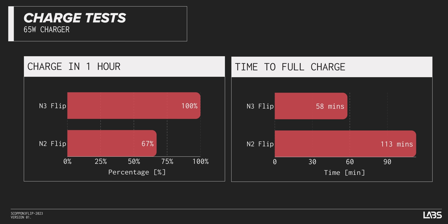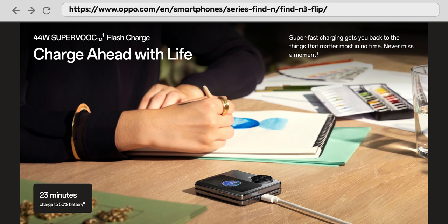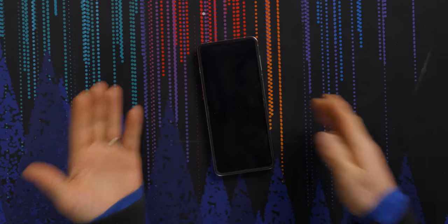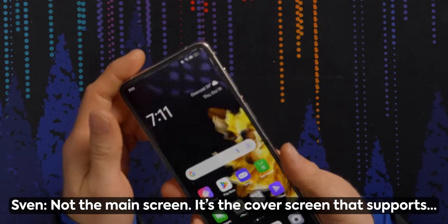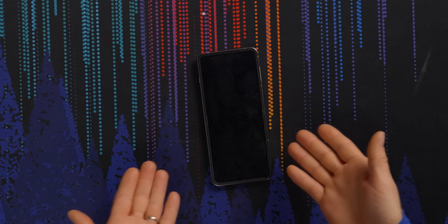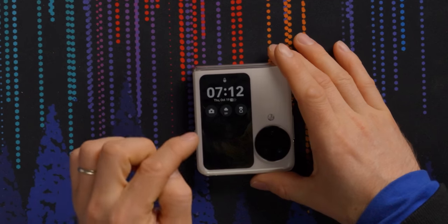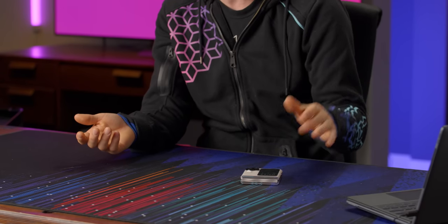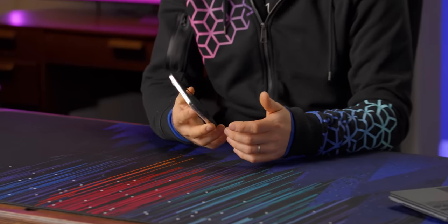It reaches 100% charge in an hour, which is a huge improvement over last gen — just 58 minutes with its 44-watt SuperVOOC charging. Personally I only charge at 5V/2A maximum, but if you're in a hurry it's really nice to have a 50% charge in under half an hour, and they actually include the fast charger. They specifically mentioned that the cover screen supports always-on display, so you can have new notifications pop up, check the time, access quick widgets, and see incoming notifications with the phone folded. The fingerprint sensor is pretty fast.